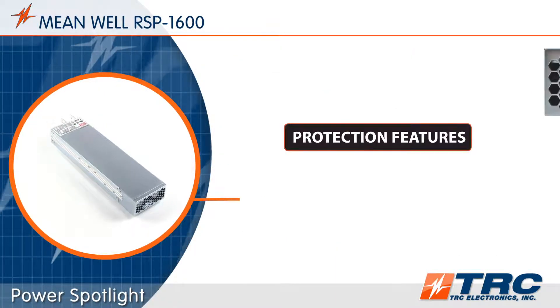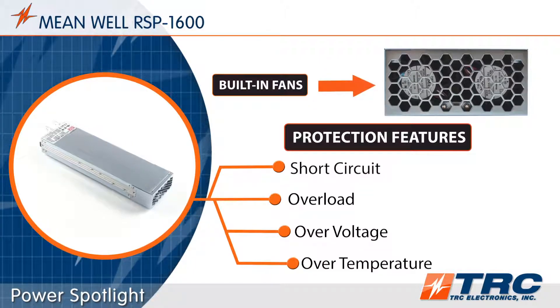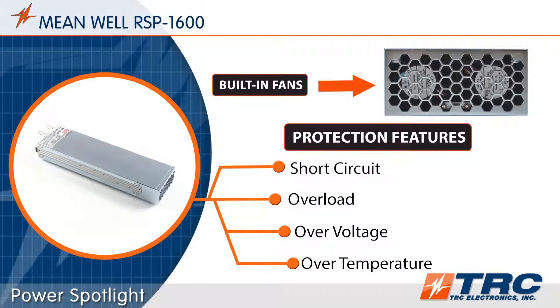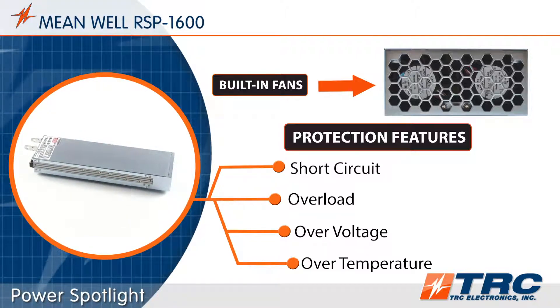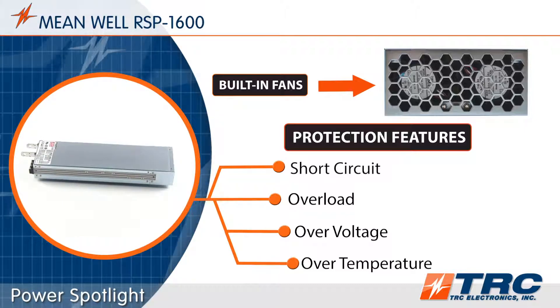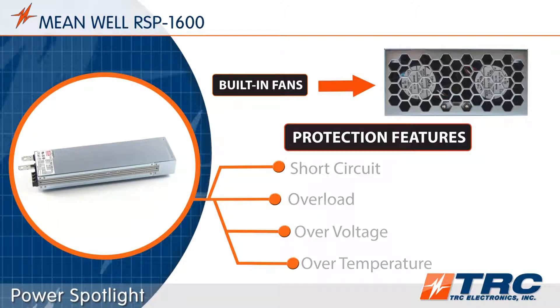The RSP1600 has many useful features. This power supply has built-in fans providing self-cooling. Each model also features short circuit, overload, over voltage, and over temperature protections. These protections greatly increase the life expectancy of the power supply and your system.